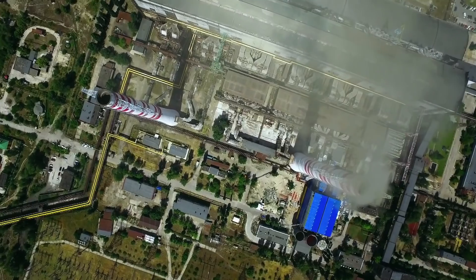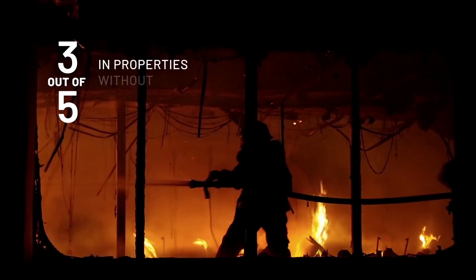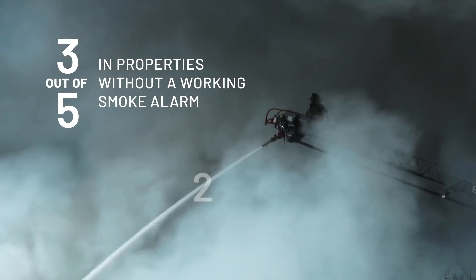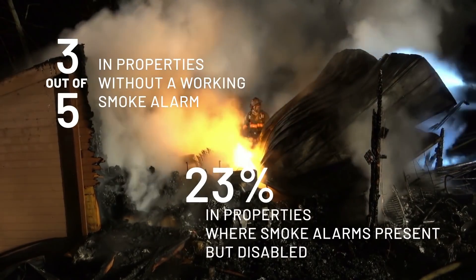In an explosion of commercial, industrial, and residential density, 3 out of 5 deaths by fire occur in properties without a working smoke alarm. 23% are in properties where smoke alarms are present but disabled due to false alarms.